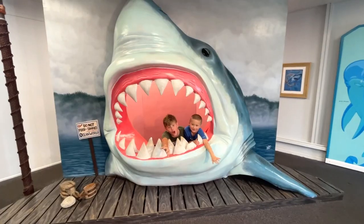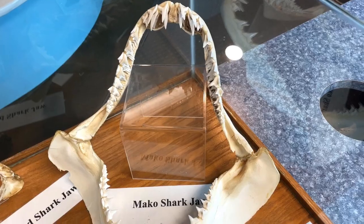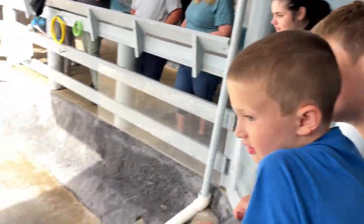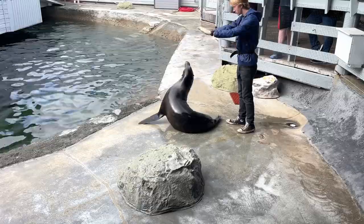And before moving on, there are some great shark photo ops. This shark — swallow you whole! And we found out that a hammerhead shark totally has dad beat. And lastly, we head outside for the grand finale, the sea lion and harbor seal presentation.